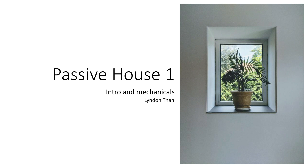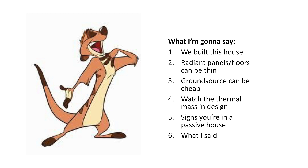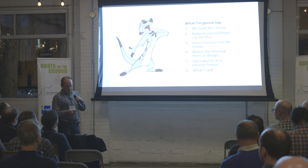We built a house — it took forever, and it's still under construction. We started in 2012, so tonight I'm going to tell you about this house. We're going to spend a little time on the mechanical systems: radiant floors, ground source — and ground source can be cheap. Then we'll talk briefly about the thermal mass, and a few observations about living in a passive house.